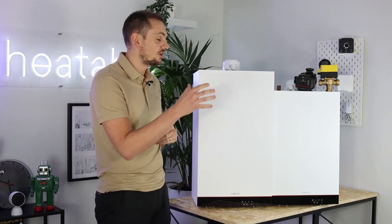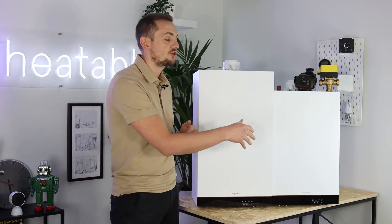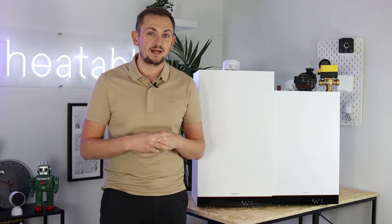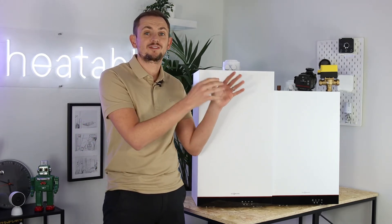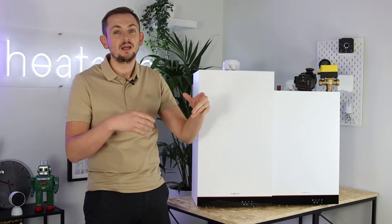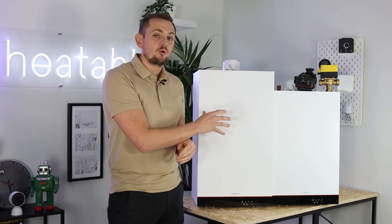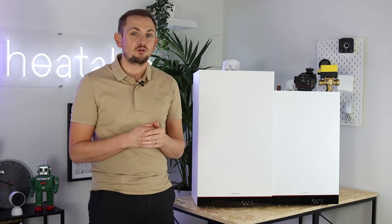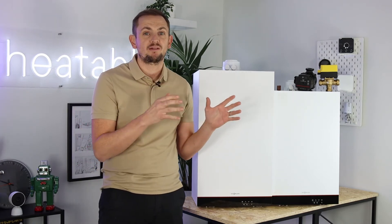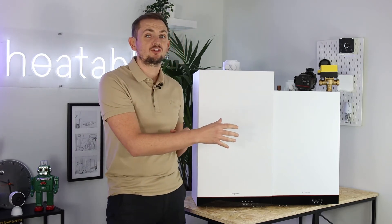Installation-wise on Heatable, you can get a combi boiler supplied and installed starting from £1,675, and a regular boiler you'd be looking at around £2,000 — though this excludes the tank, controls, and pump for a regular boiler. With a combi boiler, all the components are in one box and under one guarantee, so if anything went wrong the manufacturer would cover it.